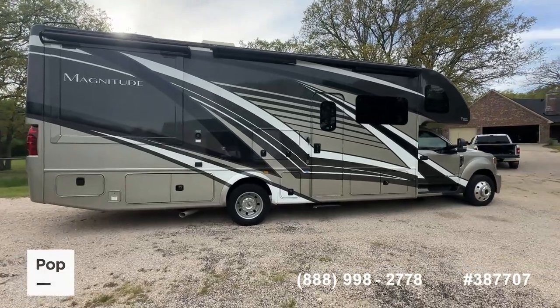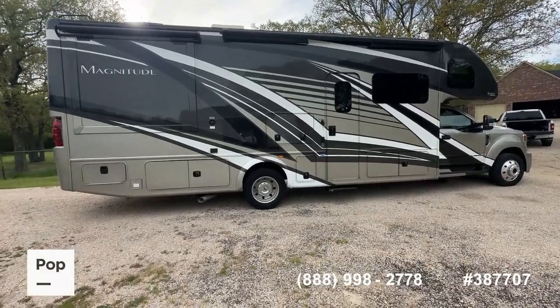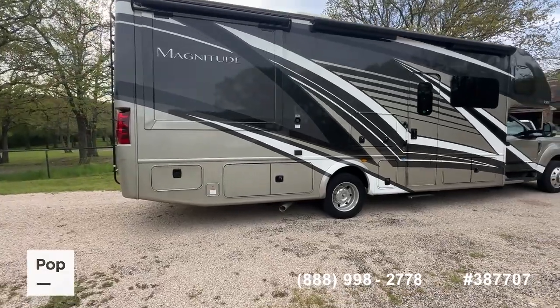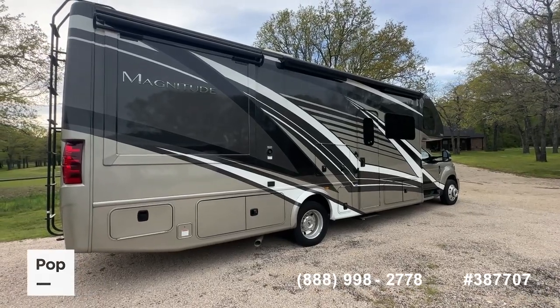We've got all the slides closed, but there is a link here in the video description to take you over to the website at PopSales.com. There you can look at a multitude of pictures with all the slide-outs open, all the storage compartments — every inch of this thing is basically covered, as well as all of the factory specifications.